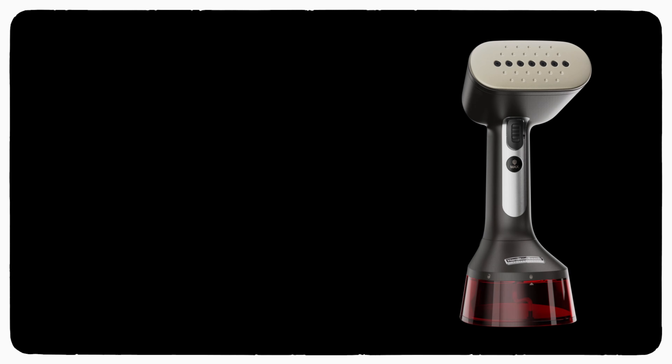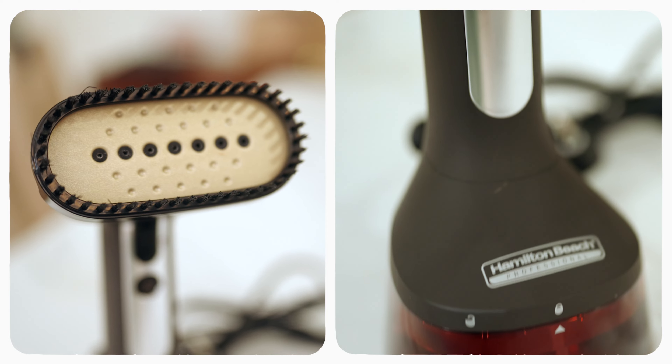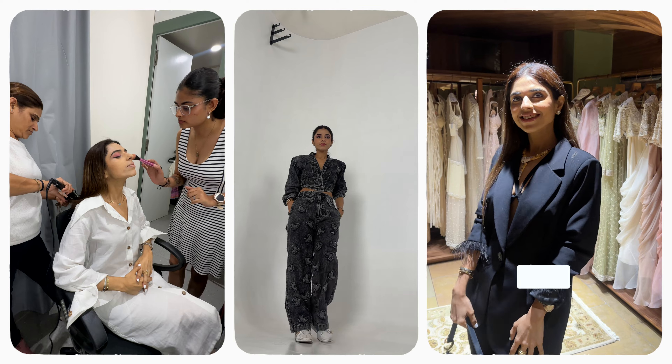Today, I'm going to introduce you to something that's my life saviour and I can't do without — the Hamilton Beach Professional Garment Steamer. Just for you to know, Hamilton is America's number one brand for small appliances.